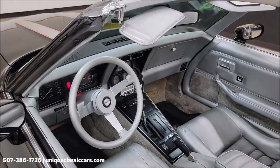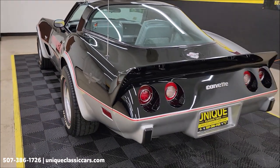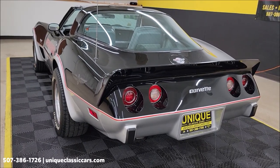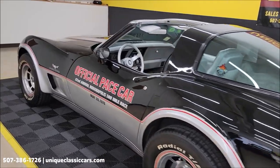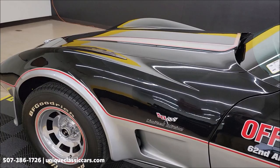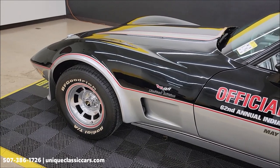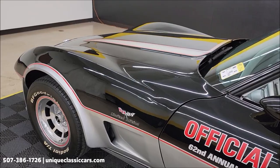It sounds pretty stock — I don't really notice any major modifications on this one. As I mentioned, this is a numbers matching engine and transmission. In the still pictures you'll be able to see where it's stamped on the block and on the transmission. You'd have a 350 V8 underneath the hood paired with an automatic transmission — a Turbo Hydra-matic 350. I'm going to pause this, pop the hood, check out the engine bay, and wrap the video up.